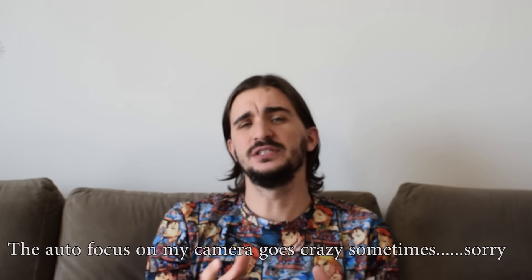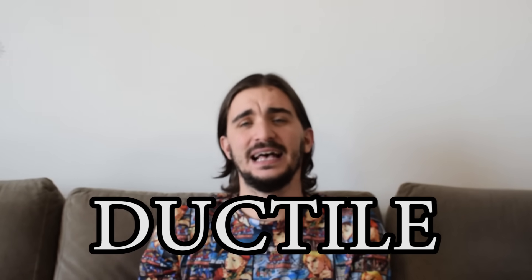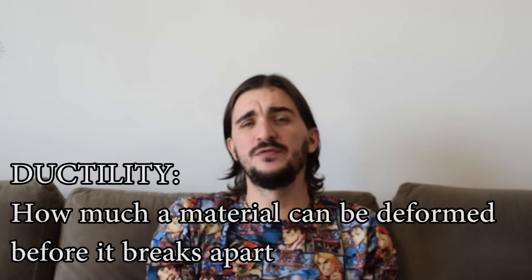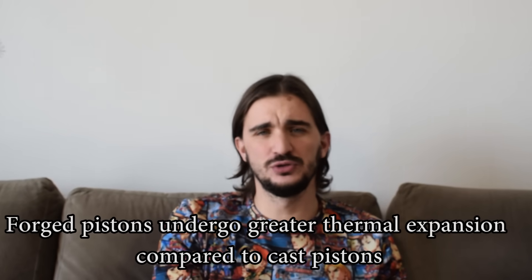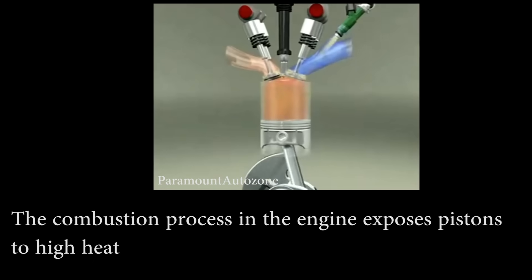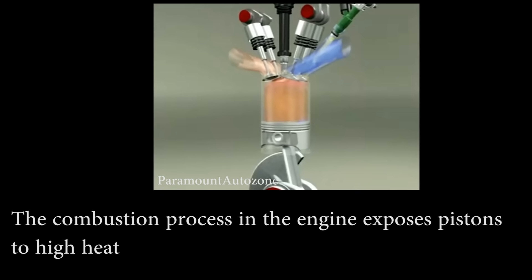But saying that forged pistons are simply stronger than cast pistons is actually misleading. What we should be saying is that forged pistons are more ductile than cast pistons. Ductility is the measure of how much a material can resist deformation before it breaks apart or ruptures. Forged pistons are significantly more ductile than cast pistons. But this ductility comes at a price: forged pistons expand more when exposed to heat compared to cast pistons. As you know, pistons are exposed to high temperatures during the engine's combustion process, which heats up the piston and causes it to expand — and the forged piston is going to expand more. This is not necessarily a good thing and in the long run it actually hurts the engine.